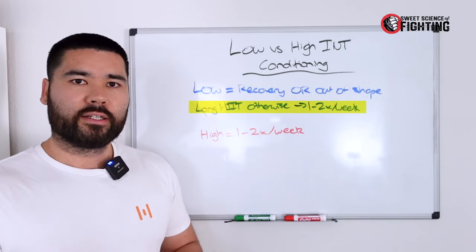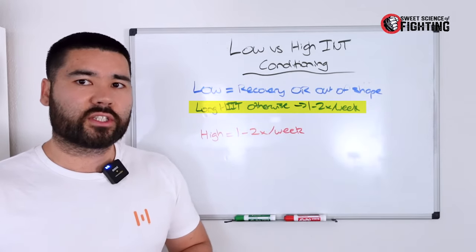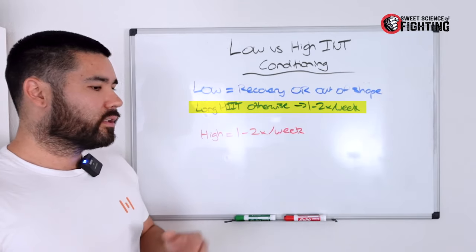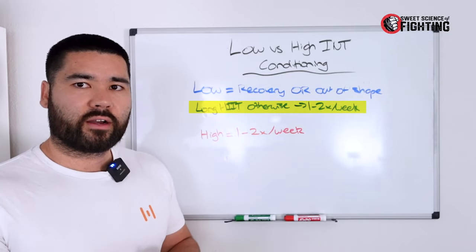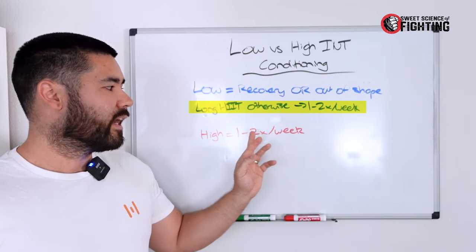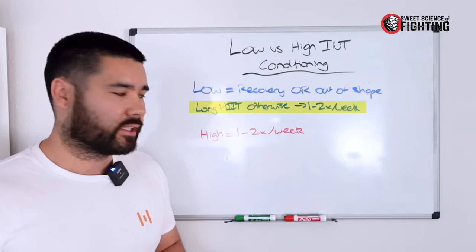You can do low-intensity sessions in the morning and then technical training in the evening, because they're not as stressful as high-intensity work. Your high-intensity training is typically one to two times a week. If you're very far from a fight, you might do two low-intensity sessions and one high-intensity session per week — that gives you enough time to fit in all your technical and strength training.